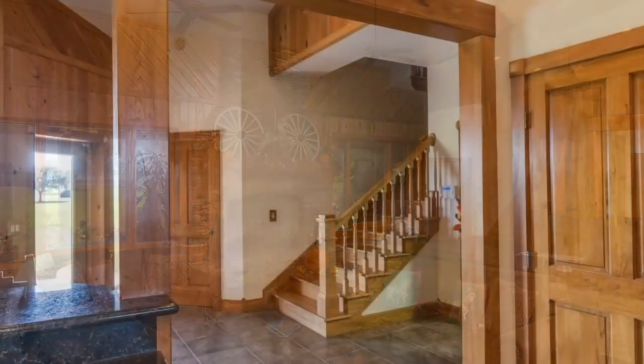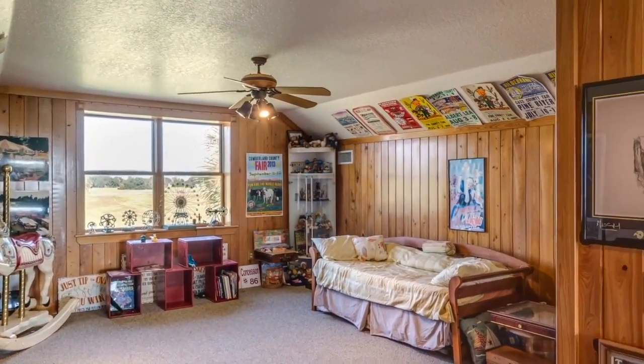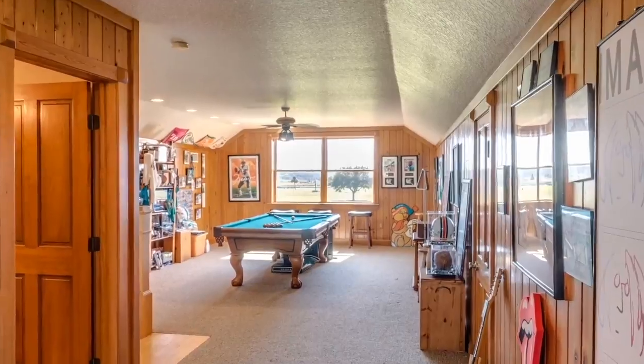A wood staircase leads to an upstairs bonus room with bath that is perfect as a family room, game room, or a fifth bedroom with stunning overlooks of the property.